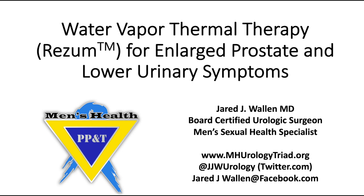Water vapor thermal therapy for enlarged prostate and lower urinary symptoms. This is Jared J. Wallen, MD, board-certified urologic surgeon and men's sexual health specialist. You can find me at mhurologytriad.org, at jjwurology at twitter.com, or at jaredjwallen at facebook.com.